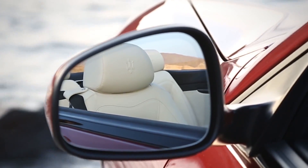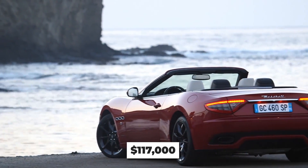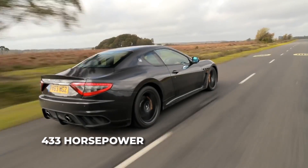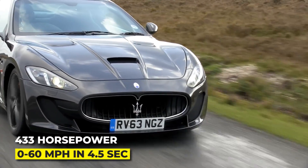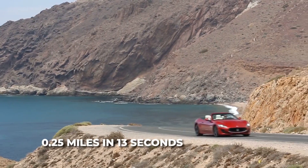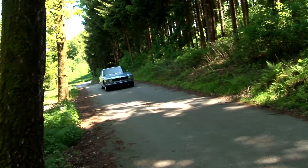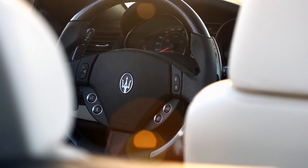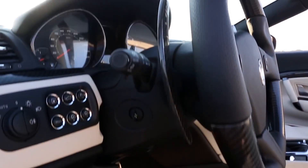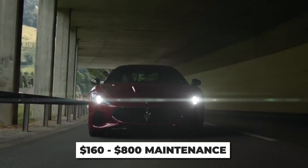That gets you 433 horsepower that will see you doing 60 miles per hour in four and a half seconds, and eat a quarter mile in 13 seconds cresting 120 miles per hour. You'll be just shy of Joe Walsh's Maserati at 183. You're still in an Italian exotic, though, so it also comes with regular maintenance windows that start at $1,600 and $800 just to change the oil.